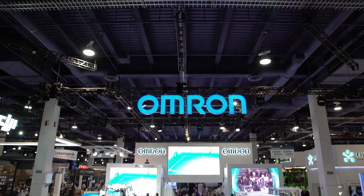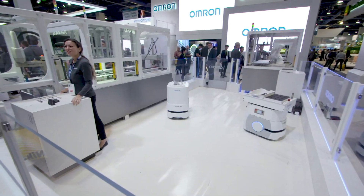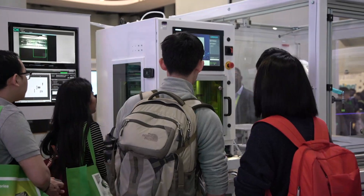Welcome to the OMRON booth at CES 2019. We are here to champion the message of harmony between human and machines. What we're showing here is the factory harmony experience to attendees that have never seen how a consumer product is made with mass customization to personalize the product to you the consumer, and show how to keep people safe during that manufacturing process.